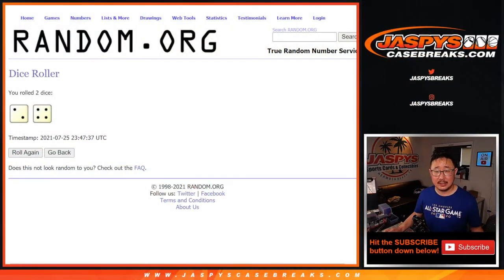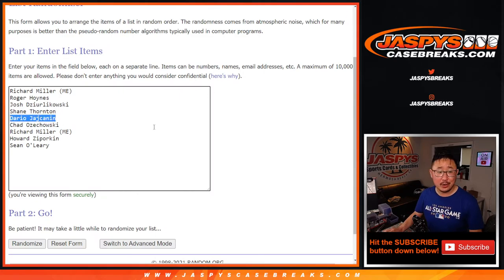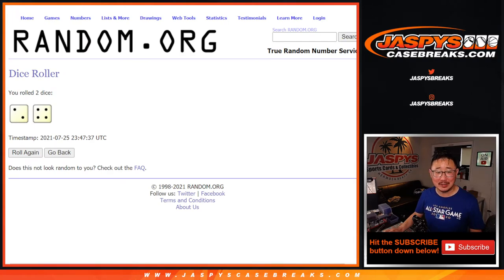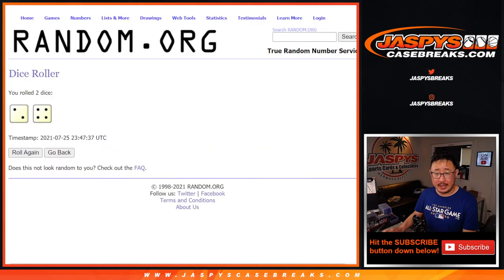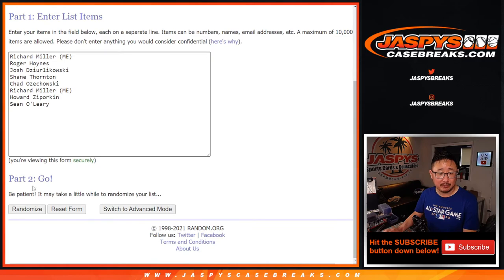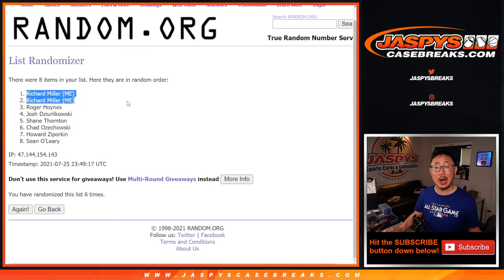Now six times for the Hit List spots — we appreciate you getting in on the action. Oh wait — Dodgers hit too, that Mookie Betts hit. No worries, Dario, thanks for getting in, you picked right this time. So for the Hit List, two and a four, six times — top two after six rolls will get $50 of break credit each as a consolation prize. And it's Richard with both spots! So I'm going to send you $100 of break credit, Richard — sorry that you went Hit List, but hopefully that $100 to jaspyscasebreaks.com will come in handy. We've got more in the store. I'm Joe Jaspi from jaspyscasebreaks.com — I'll see you next time for another Diamond Icons break. Bye-bye.